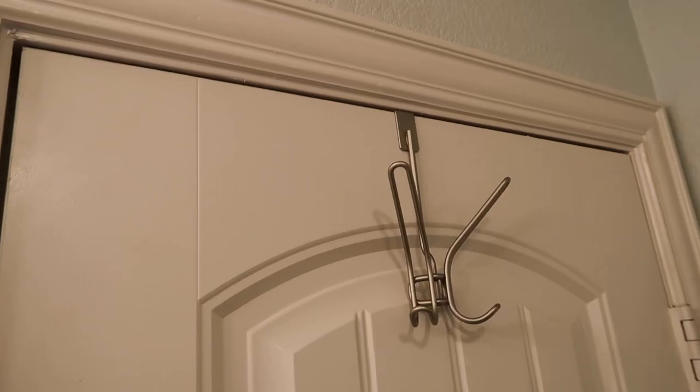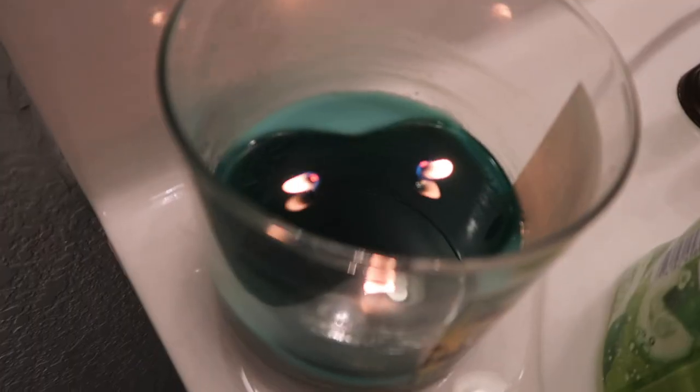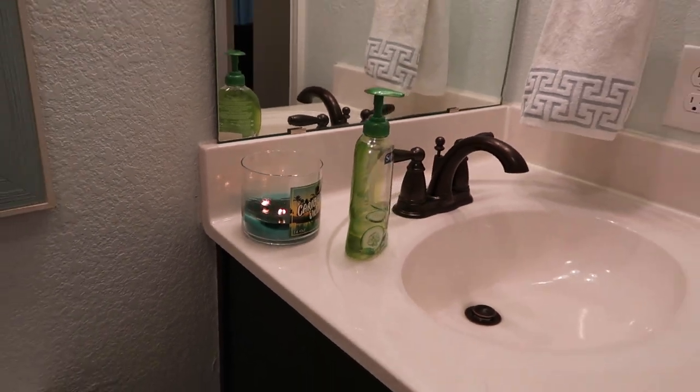The last two things are pretty self-explanatory: a trash can with a liner in the guest bathroom, and a hook on the back of the door so guests can hang up robes, pajamas, and towels. My very last item is a bonus — a candle. I love having a candle lit when guests arrive and letting them know they can use it. Some guests have lit it during a bath or shower just to relax. Those are my guest bathroom must-haves — thanks for watching, give this a thumbs up, subscribe, and I'll see you next time!